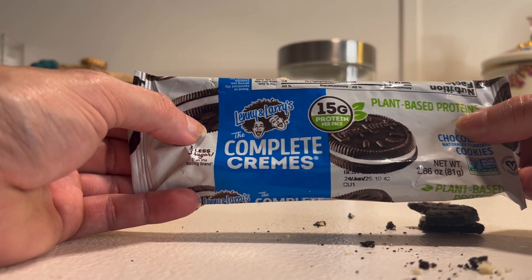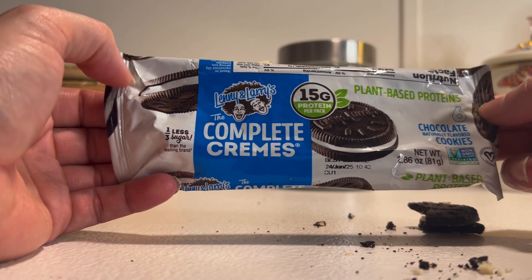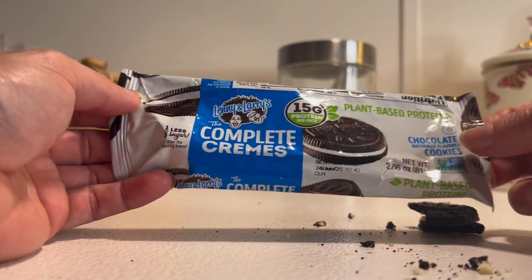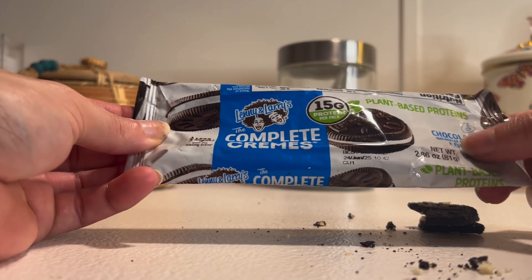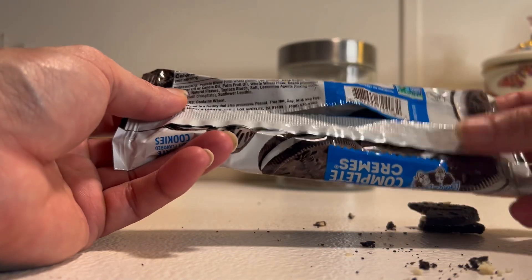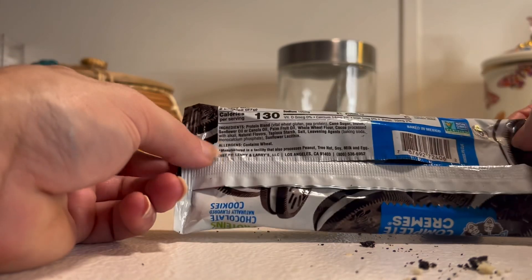One thing I've noticed about Lenny and Larry's: it's not super low-carb. Just look on the back of whatever you're buying and make sure it's going to be in alignment with your macronutrients and your needs. Just because it says high protein doesn't mean it's low calorie. Just because it's plant-based doesn't mean everything in it is great for you — there are still ingredients in here that may not be ideal.